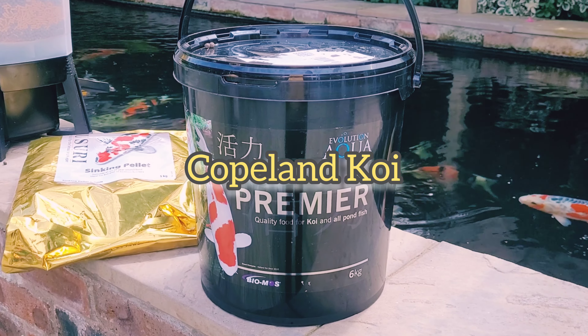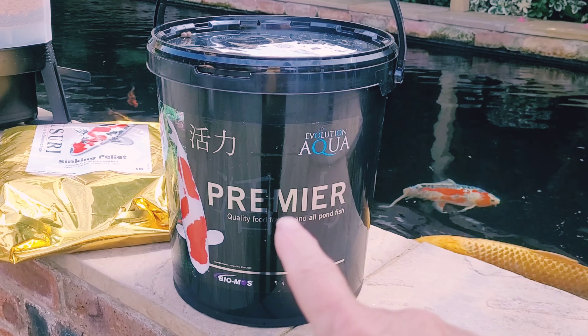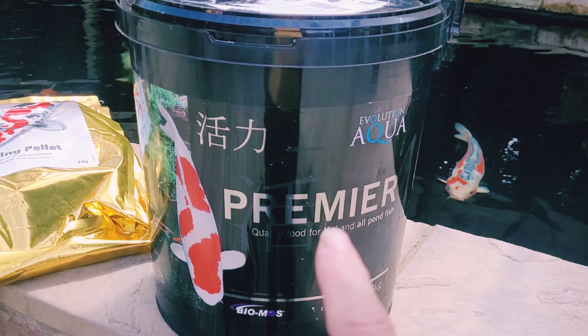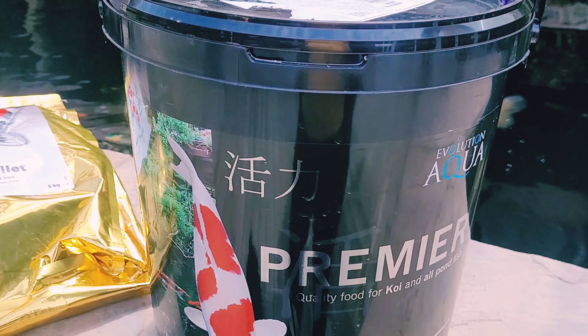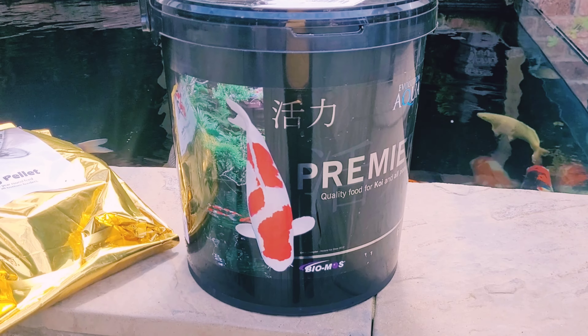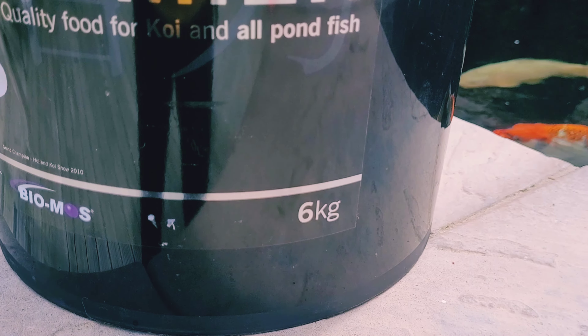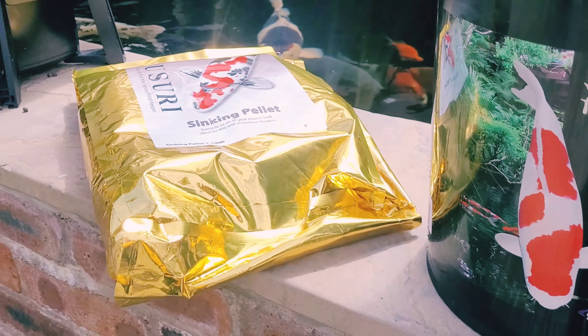This is what we're feeding the fish at the minute — second bucket of this one. Really like it, keeps the water really clear and the fish seem to like it. You get a nice big tub. It's from Amazon, it's a six kilo.